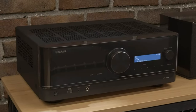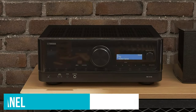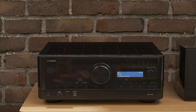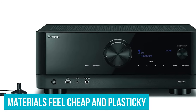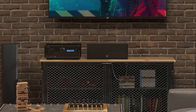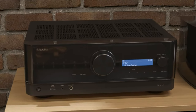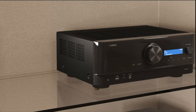We adore the sleek new look that Yamaha have introduced with their new receivers. The RX-V4A has a broad front panel that looks chic and sleek, but the build quality can't match it, and despite the great design, the materials feel cheap and plasticky. And while the sound is perfectly passable, it's not quite as full or as punchy as other models like the aforementioned Denon. Note that the Yamaha RX-V4A can also use wired speakers perfectly well — it's just not the best option for them.